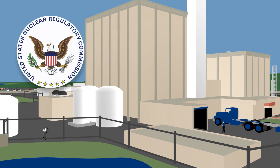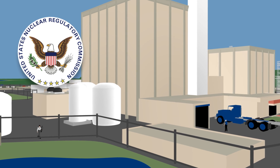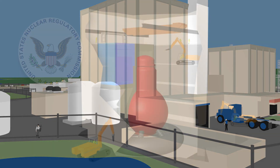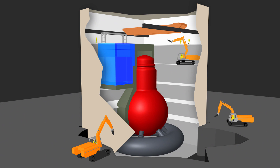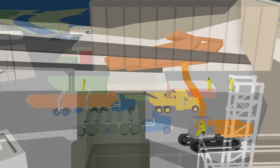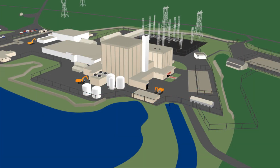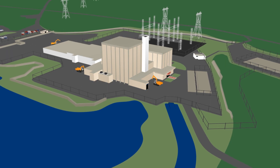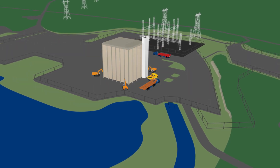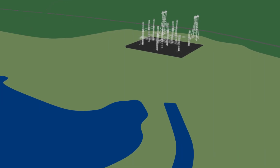After the NRC has confirmed that the necessary financial resources are available to complete decommissioning safely, the major components will be dismantled and disposed of. The site will be decontaminated to standards established by the NRC. When the Pilgrim site has been restored, it will then be ready for other uses.